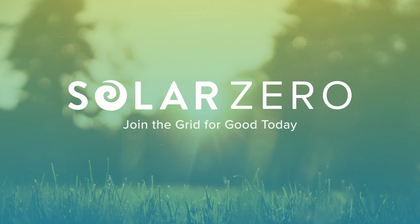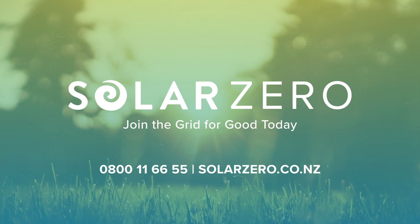Join today and be part of our grid for good, and power your home off cheaper, cleaner, smarter energy.